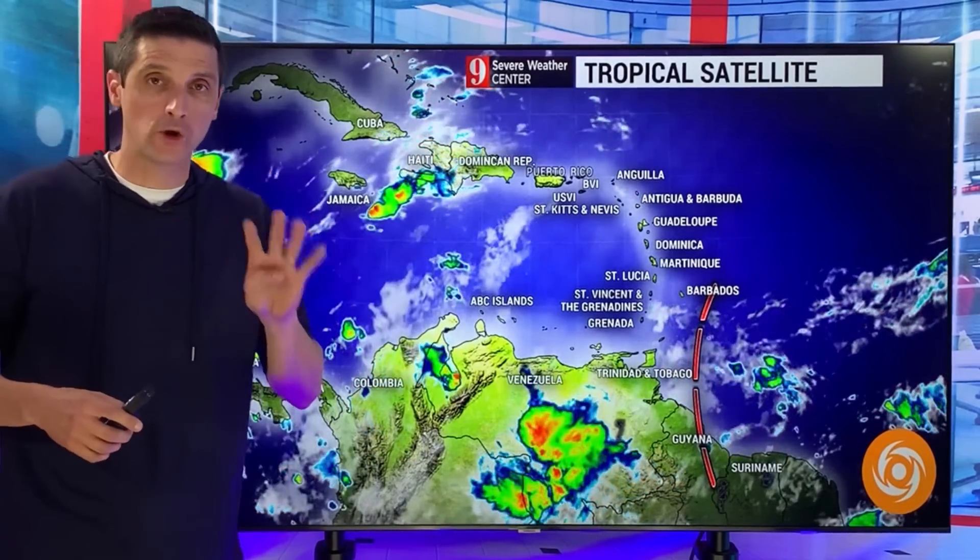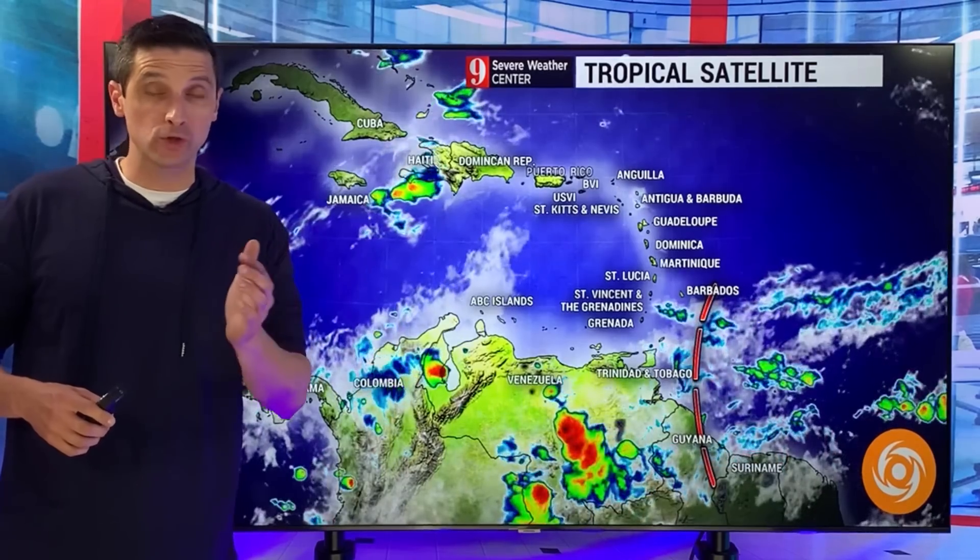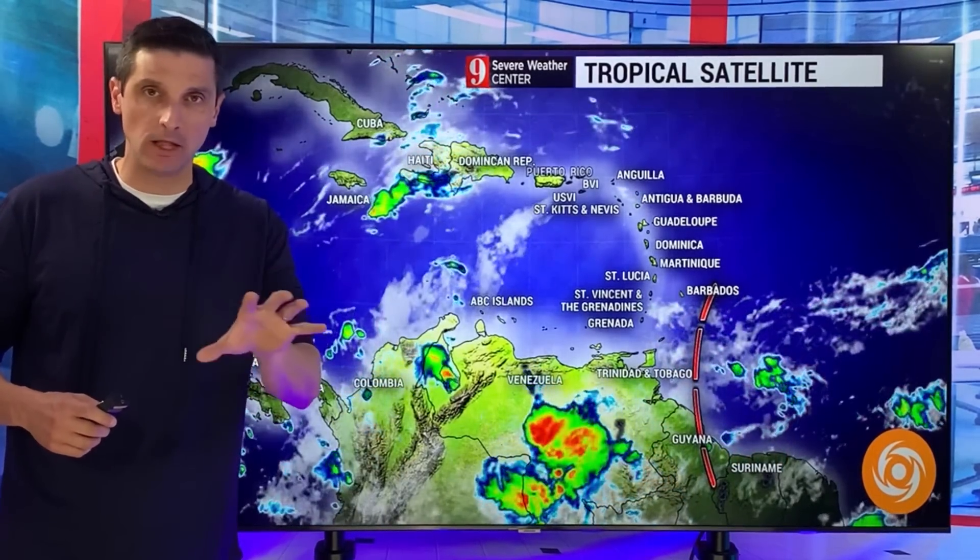Thank you very much for joining me on this Saturday. I'm Brian Shields. Let me get to four tropical waves. The first one is starting to work into the Caribbean — I do not see any development out of that.